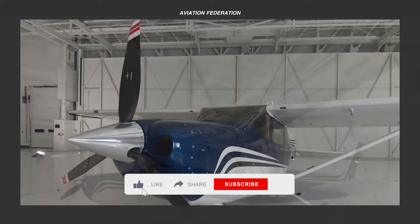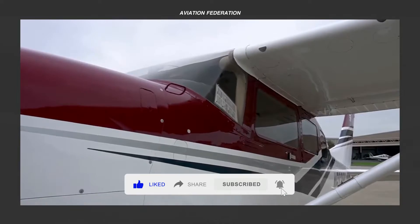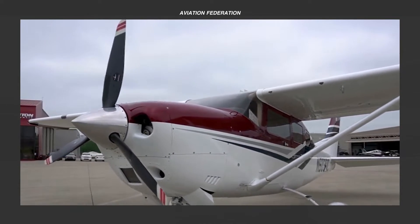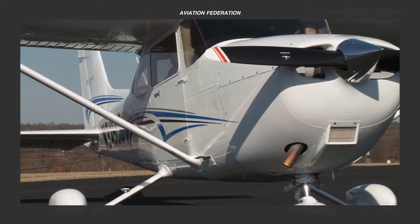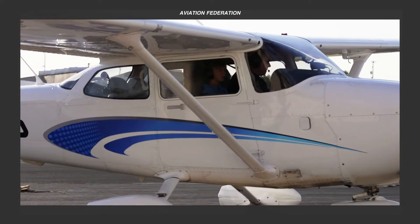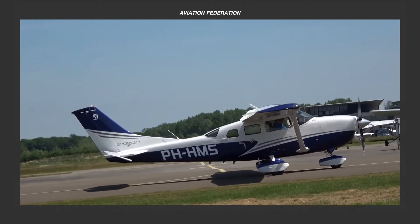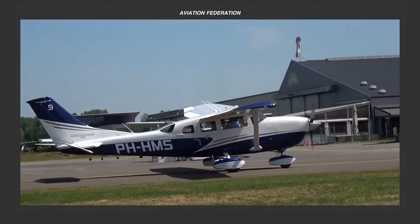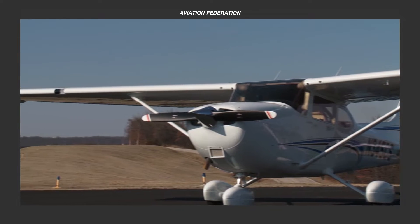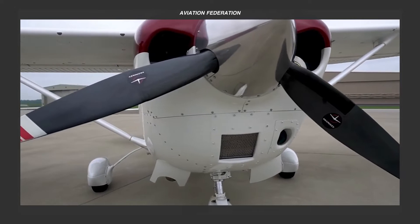Cessna, founded by Clyde Cessna in 1927, is now a subsidiary of Textron, Inc., a company that operates in various industries including aviation. With a rich history, Cessna has been a prolific producer of general aviation aircraft, including small piston-powered airplanes, business jets, and turboprop aircraft.